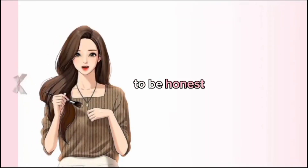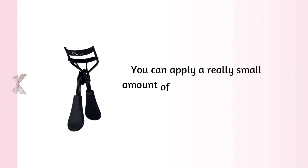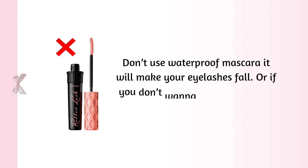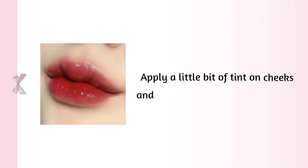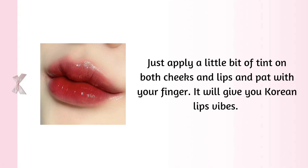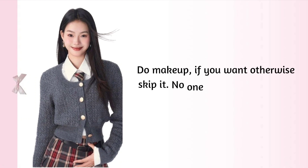Makeup: to be honest, you don't need makeup at such a young age. But some girls like to do makeup, so here's a simple no-makeup-look guide for school students. Do makeup after finishing your daily skincare routine. Sunscreen will provide your skin foundation coverage, so you don't need to apply a base or foundation. Curl your eyelashes — you can apply a really small amount of mascara to uplift your eyelashes. Don't use waterproof mascara, as it will make your eyelashes fall. Or, if you don't want to use mascara, use an eyelash curler. Apply tint — tint is literally a life-saving product. Apply a little bit on cheeks and lips and pat with your finger; it will give you Korean lips vibes. This is the whole makeup you need. Do makeup if you want, otherwise skip it — no one will catch you with this minimal makeup.